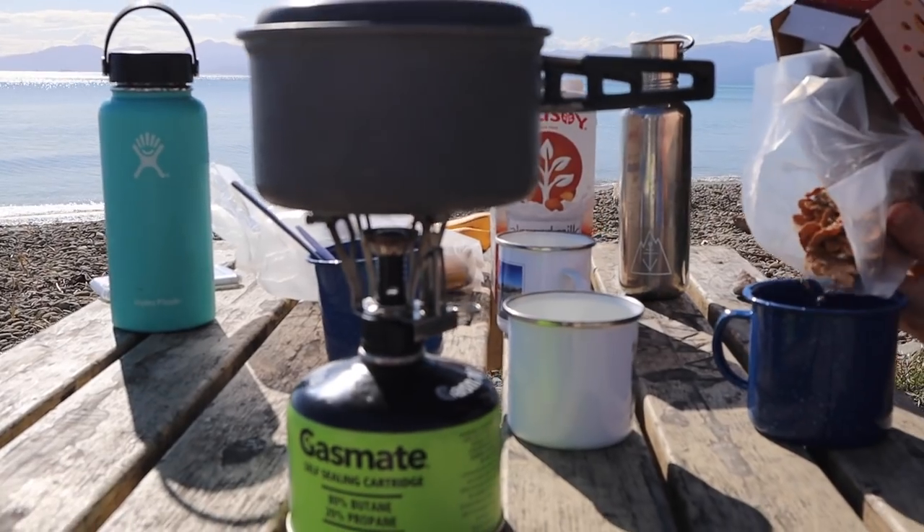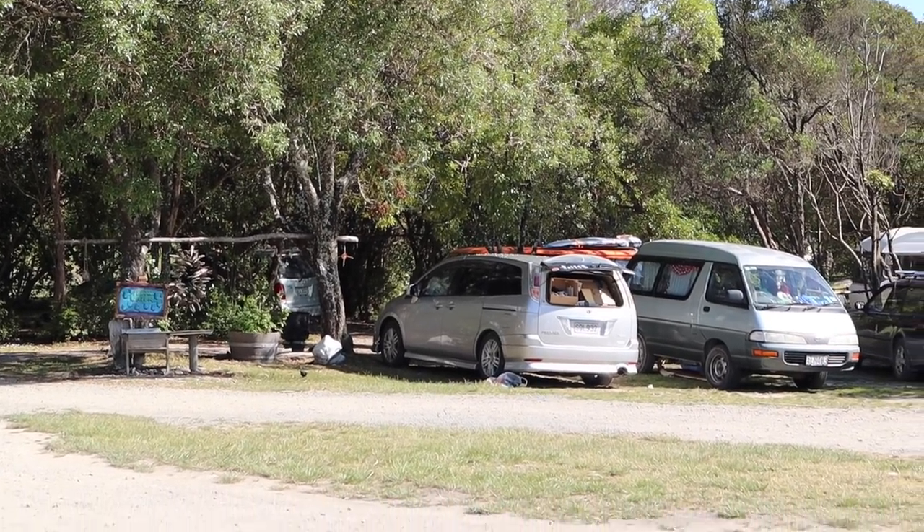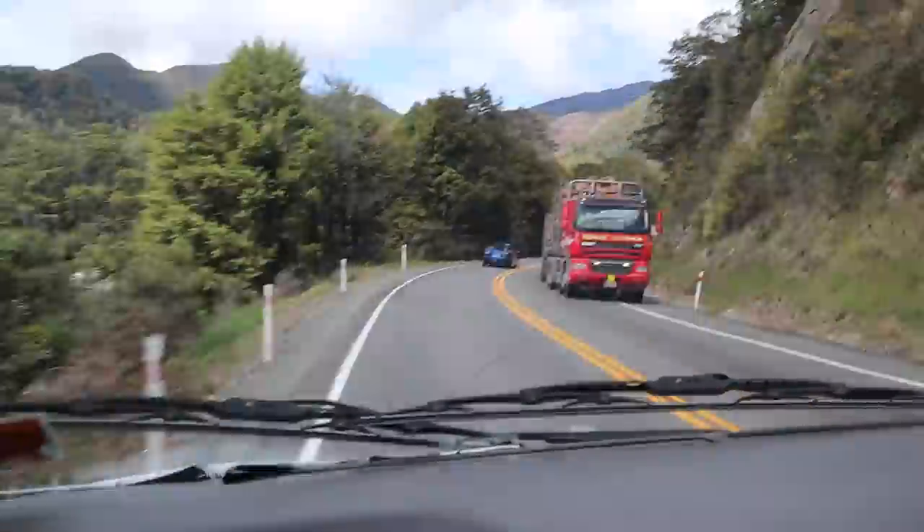Good morning. Another beautiful day. Breakfast time. Left the campsite and on the road again. We are heading back to Christchurch today. Starting to rain. We're going to be going over the Lewis Pass where there might be some snow. Tasman Bay all the way to Christchurch — five hours, twenty minutes. So it's a pretty long drive.